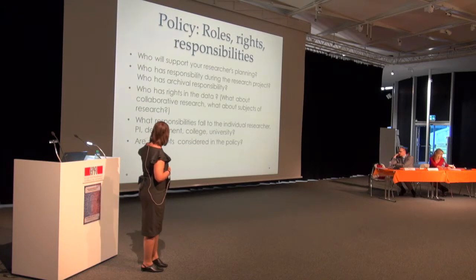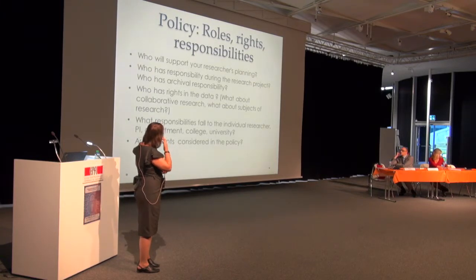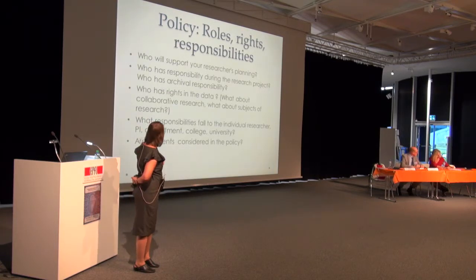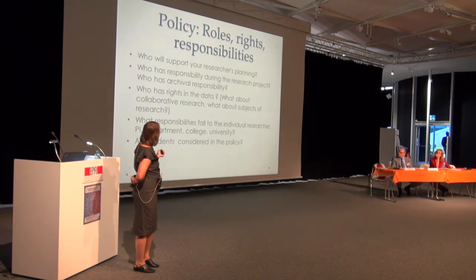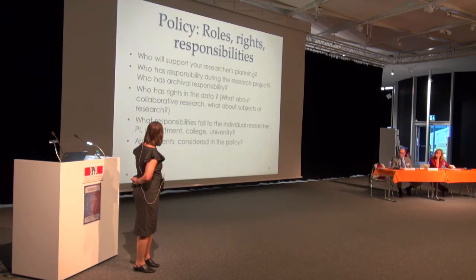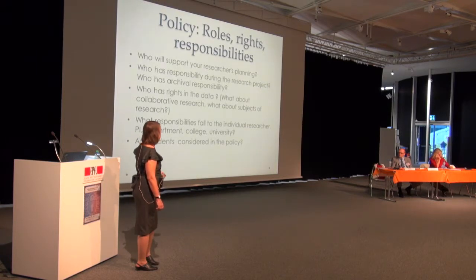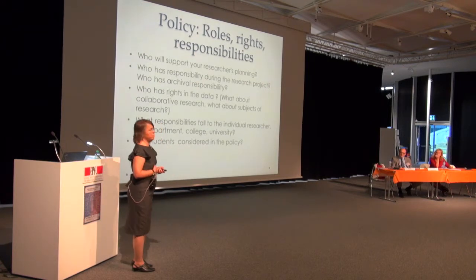Key things identified for any institutional policy: who will provide support — not every institution has a data library and it sometimes falls between librarians and IT staff; what the principal investigator is responsible for versus the university; who has rights in the data and whether the institution is asserting ownership; what departments and colleges must do at the sub-university level; and what about students — Edinburgh has training and storage for postgraduate students but does not require them to deposit their data.